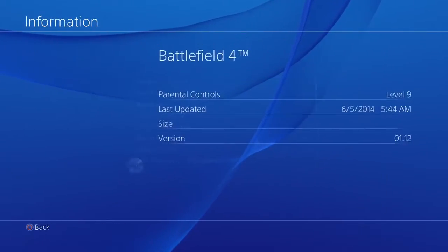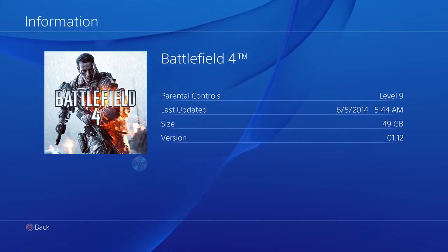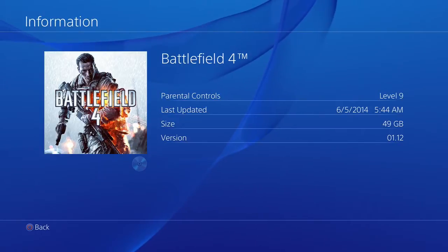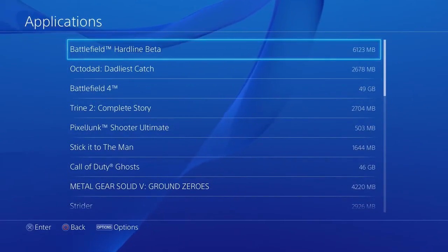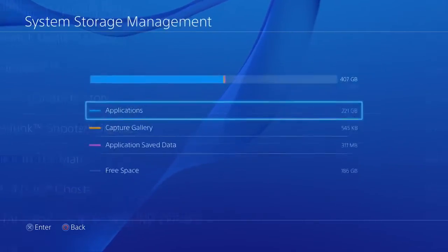You can actually stand up the console just like the PS3 — vertically. Just remember to buy a stand, because if you don't you're going to get a lot of unnecessary vibration and fan noise.